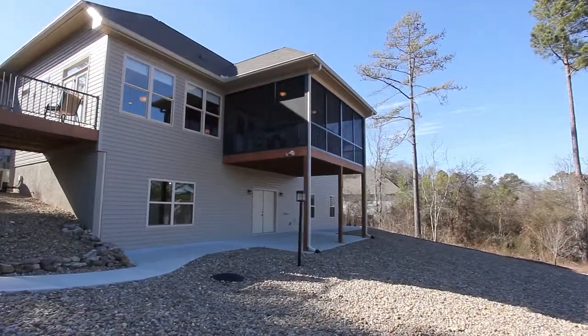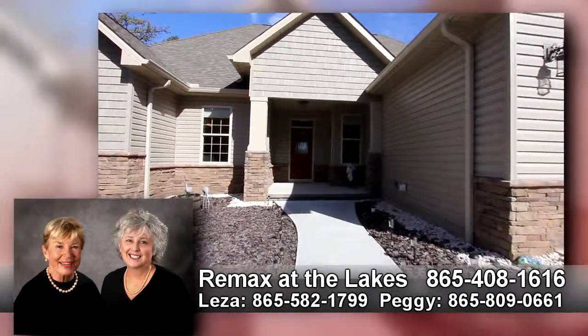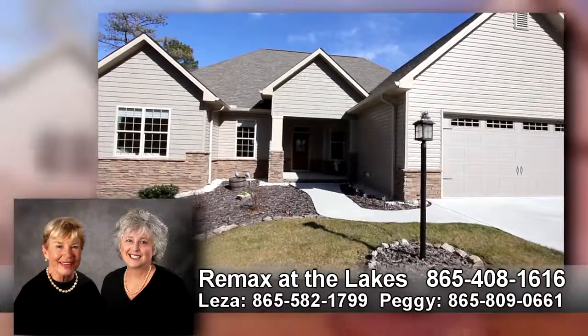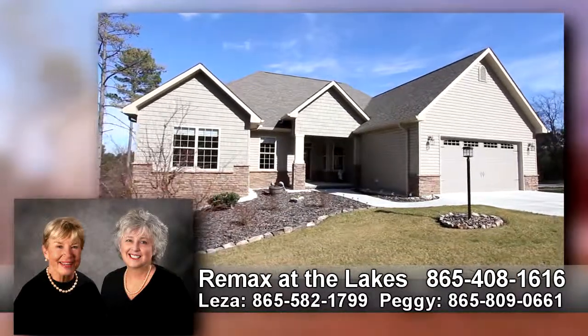310 Awohili Lane in Teleco Village awaits your private tour. Call Lisa Barnard or Peggy Carr at Remax at the Lakes today. Call Lisa at 865-582-1799 or Peggy at 865-809-0661.